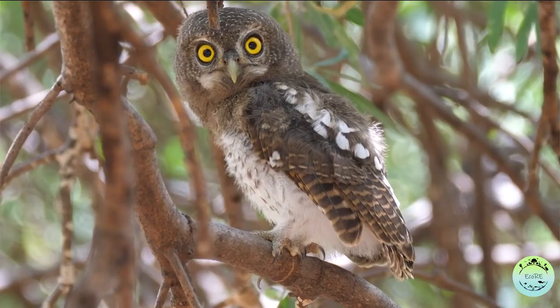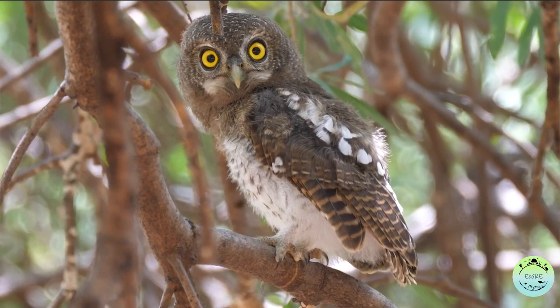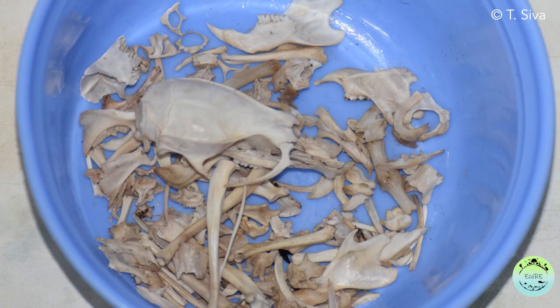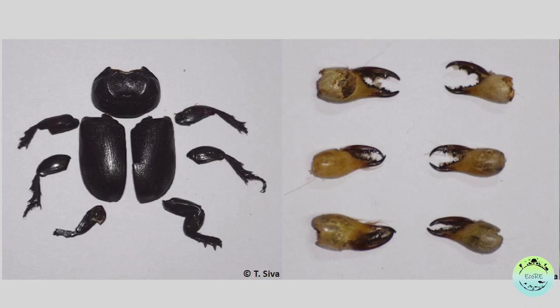What is it then that the researchers are looking for? When owls hunt, they swallow their prey as a whole or they tear it into small pieces and then swallow it. But certain parts of the prey like bones, fur, teeth, and the exoskeleton of insects cannot be digested by the owls.